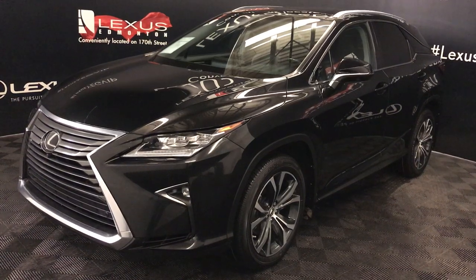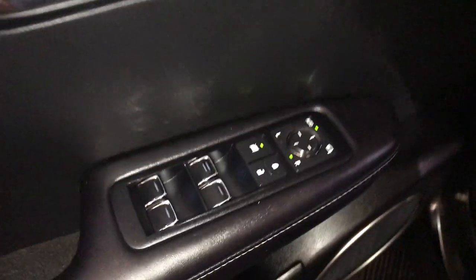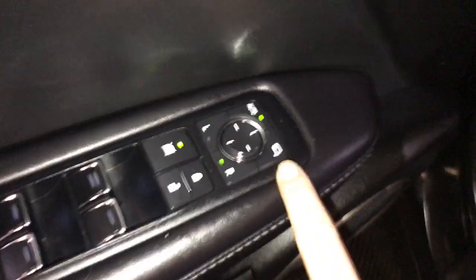This is the executive package. Driver's seat memory, powered windows, locks, and side mirrors — so power folding.